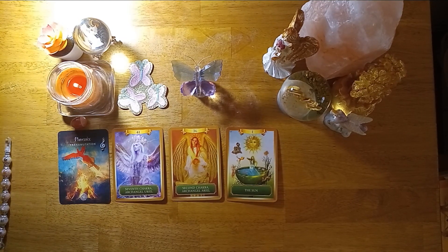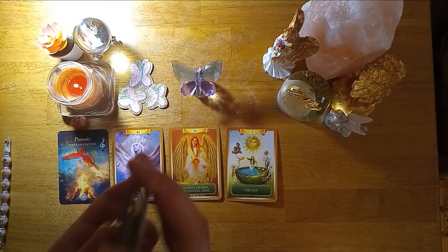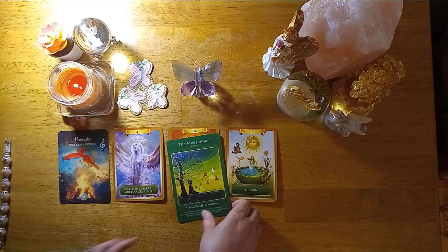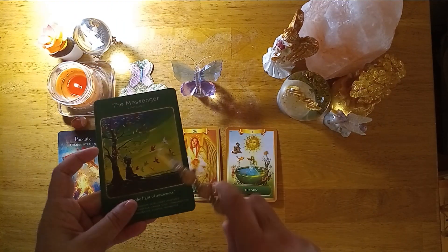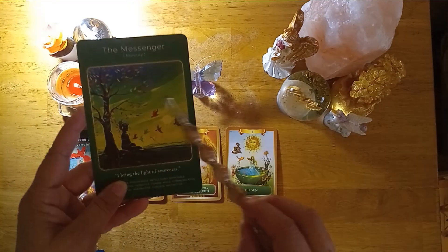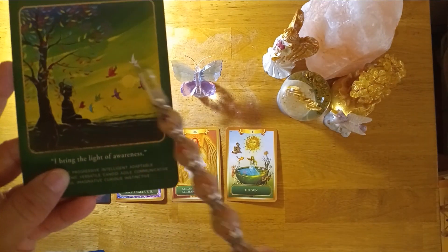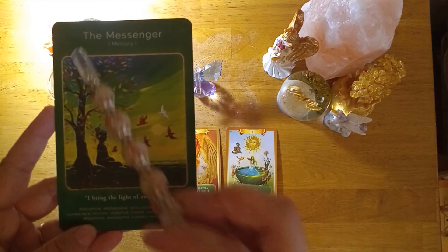For career, money, income, and finance, the messenger card came out. There are wings everywhere — on the phoenix, the angel, and the birds bringing messages. Angels are bringing messages to you: 'I bring the light of awareness.' This is the time to really open that crown chakra so they can pour those messages into you, which strengthens your sacral chakra and gives you the power to rise from the ashes and experience this beautiful new life shown in the sun card.